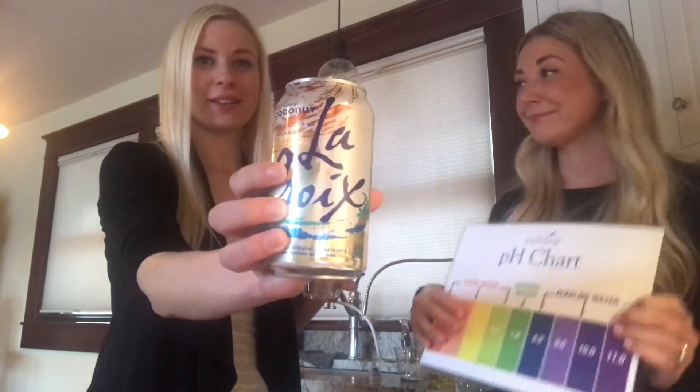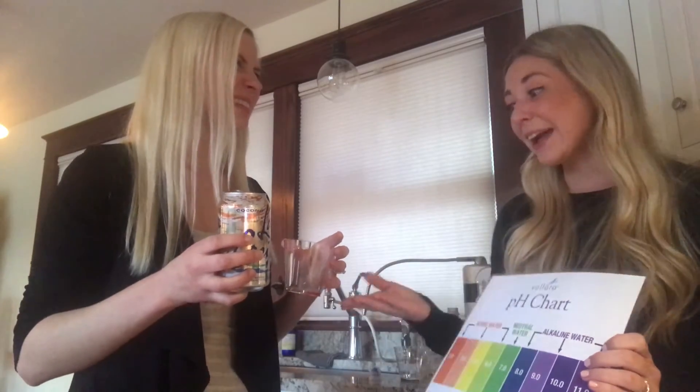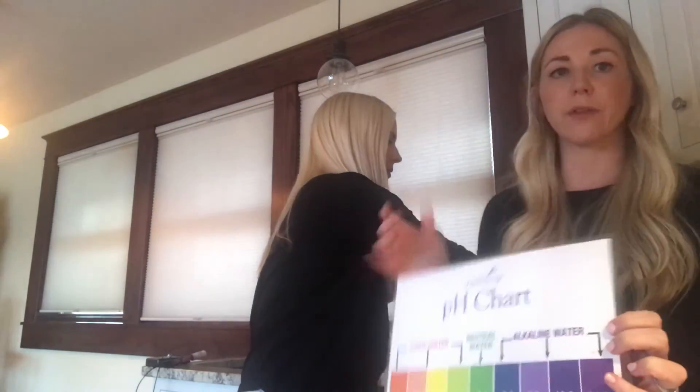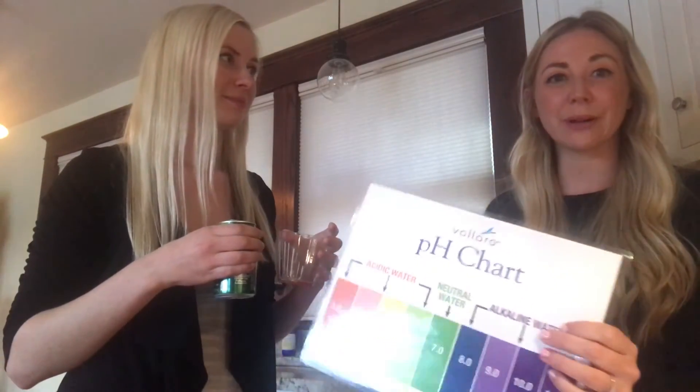I used to drink LaCroix — Coconut LaCroix. This is embarrassing, but I don't like the flavor of plain water, so I would drink LaCroix thinking that was my hydration, drinking like four or five of these a day. Then I learned it's not so good, just from the acidity standpoint for your teeth — you don't want acidic things in your mouth because you're going to wear down the enamel. Federally, tap water is mandated to be about neutral. Any guesses why? So the pipes don't get corroded and rust. When it comes to your body, you don't want acidic things running through it — you should have alkaline.